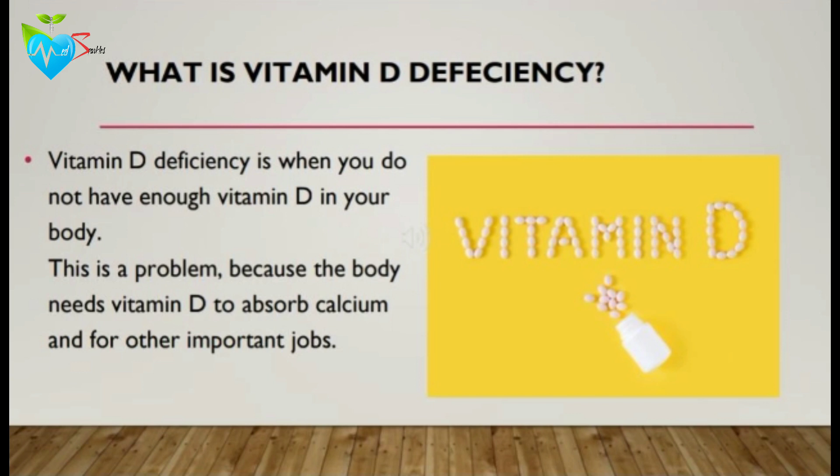This is a problem because the body needs vitamin D to absorb calcium, and calcium is one of the main building blocks of bones. Vitamin D also has a role in the nervous, muscle, and immune system.